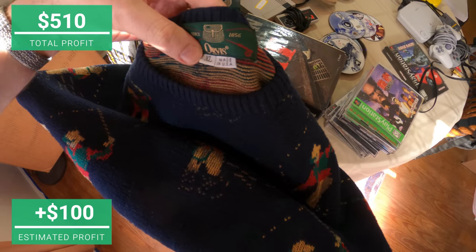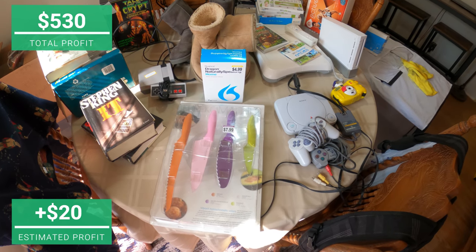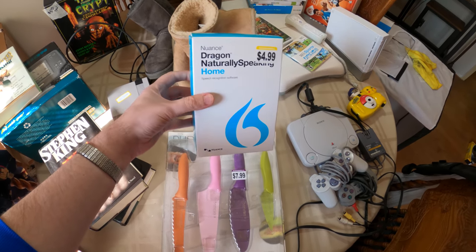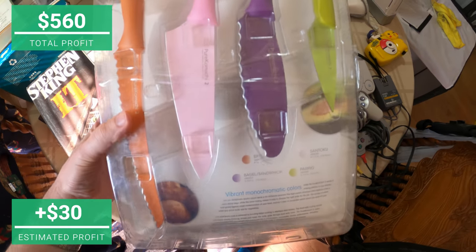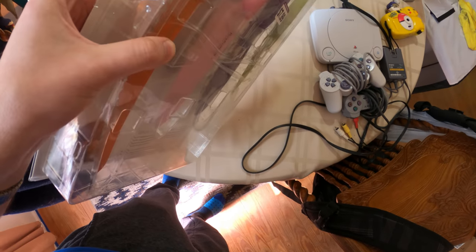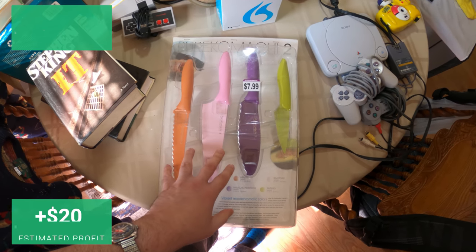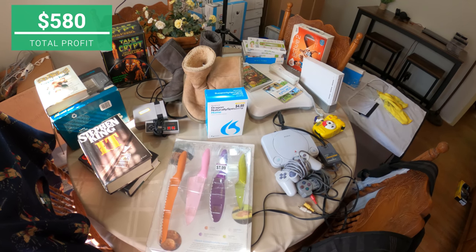I picked up an Orvis sweater for $2 — it's vintage with a fly fishing graphic on it, sells for about $30 on eBay, so it was worth picking up. I also stopped in Goodwill and picked up Dragon NaturallySpeaking software with the mic for $4.99 — still sealed and selling for about $50 on eBay. I got a knife set for $7.99 — one sold on eBay for $40 plus shipping, and this one's still sealed. I'll list it for $40 plus shipping. If they sell I'll make about $20 profit; if not, I might just use them myself.